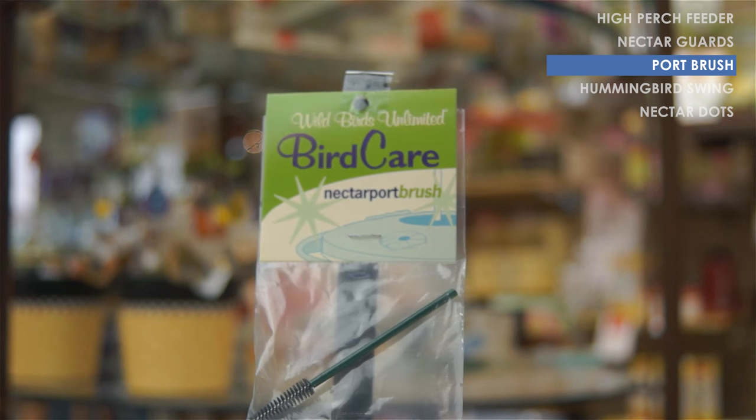When you're cleaning it, it is dishwasher safe on the top rack. If you ever have problems with the ports gumming up, we have a little port brush that'll help you clean them out.